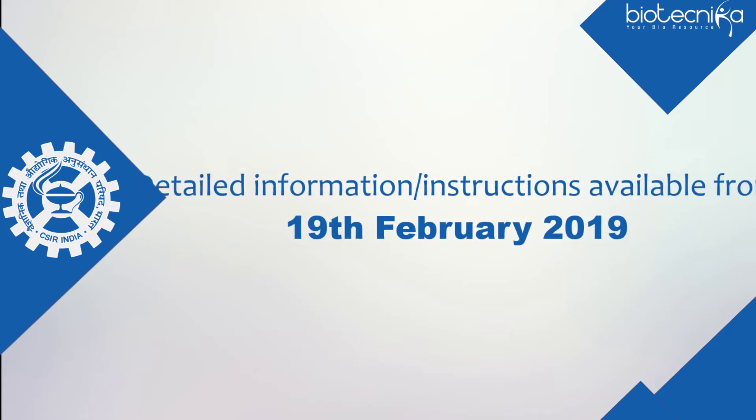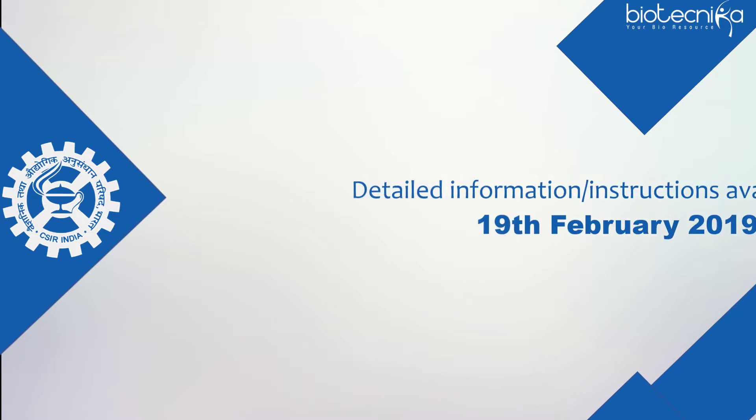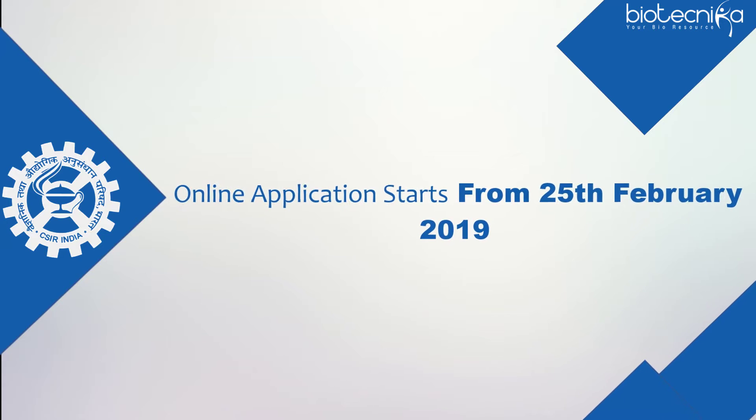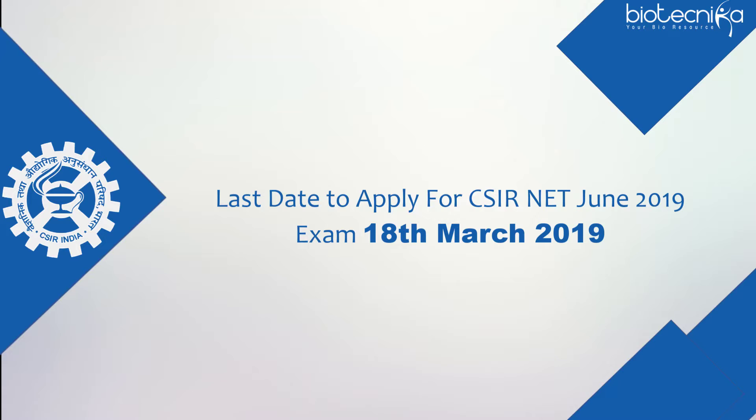The Information Bulletin with detailed information and instructions is available from 19 February 2019. Online applications start from 25 February 2019. The last date to apply for the CSIR-NET June 2019 exam is 18 March 2019.